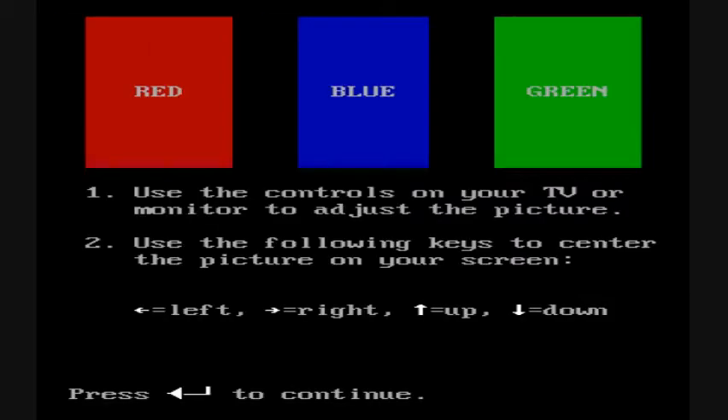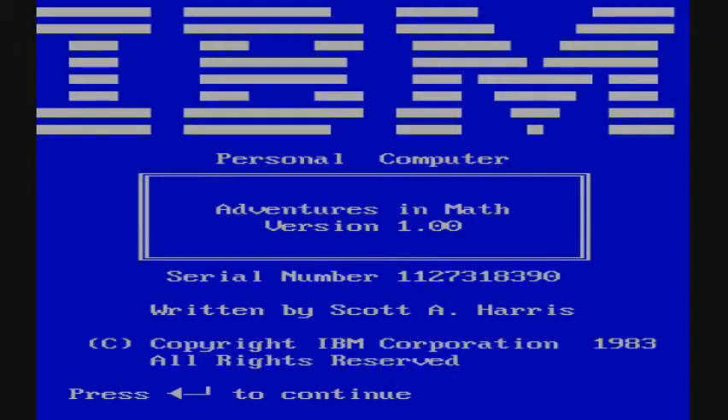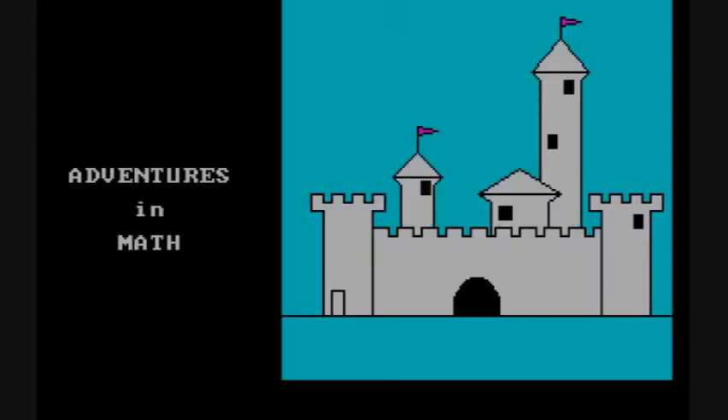Welcome to the review of Adventures in Math, created in 1983 by IBM. This is, of course, an educational game, and the purpose is to help kids learn about addition, subtraction, multiplication, and division.